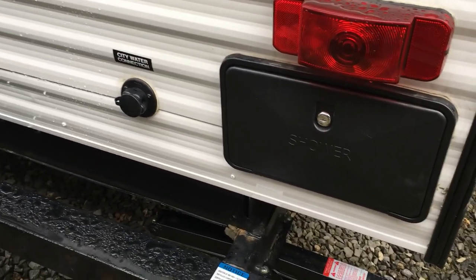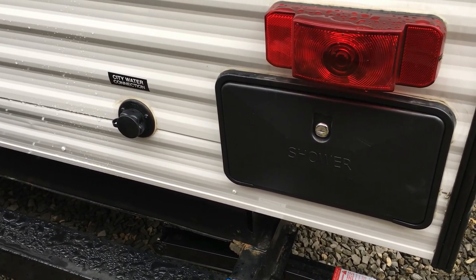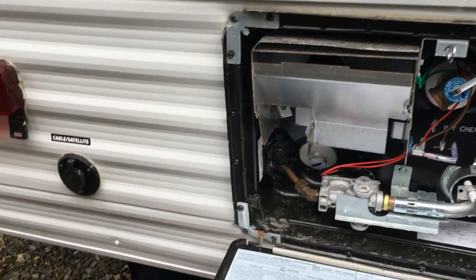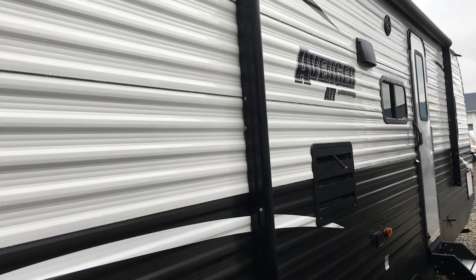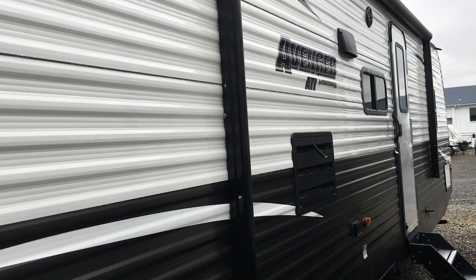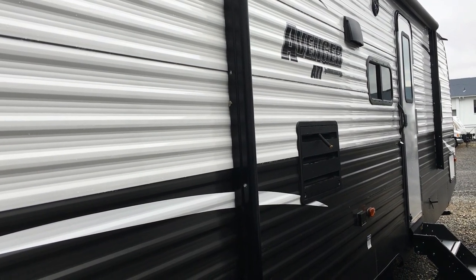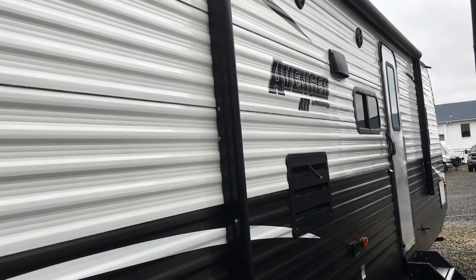Right here you have your outside shower — so those days at the beach in Myrtle Beach, Virginia Beach, or Florida, when you come back all sandy, instead of dragging sand through the camper, you can rinse off with hot and cold water outside. On the back is your water heater — six gallon, electric ignition from the inside, just push button. There are no burner tubes on this side, meaning you don't have to worry about an unsupervised kid getting singed by the furnace return or water heater.